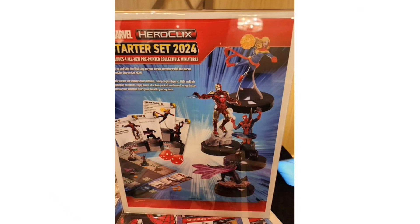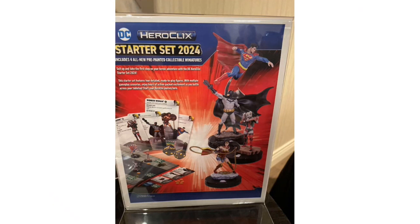The DC starter sculpts look gorgeous — Wonder Woman holding a shield and lasso of truth with a cape, Batman ready with his grapple gun, and Superman diving in for a punch. These 2024 starter sets are something I plan to pick up myself to show new players how to get into HeroClix.